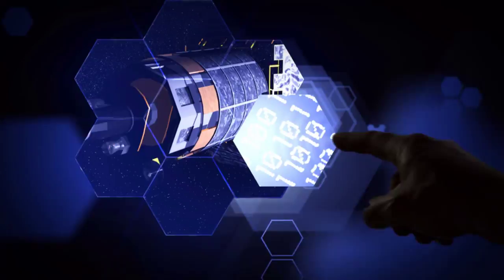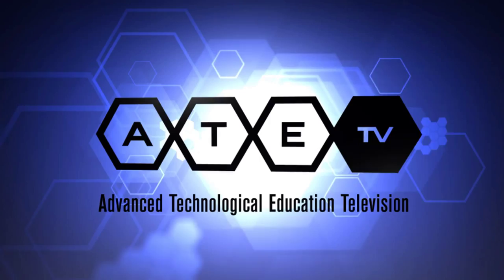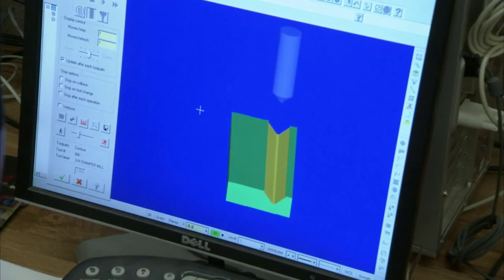Up next on ATE-TV: preparing for a future in engineering while still in high school. Many high school students are getting a head start by taking college credit courses. These courses help them develop their core academics along with their organizational and time management skills.